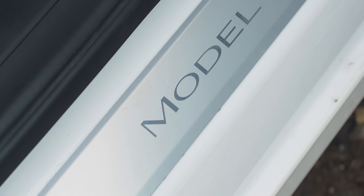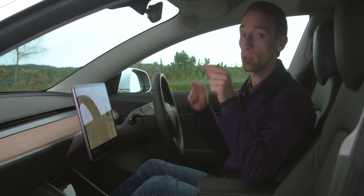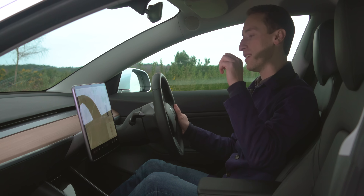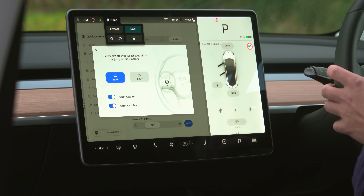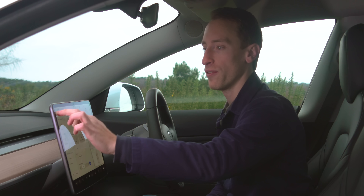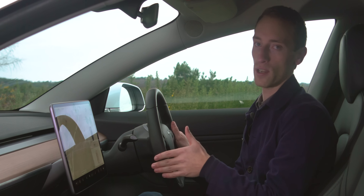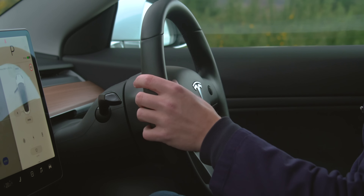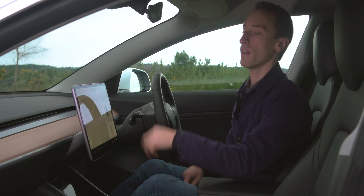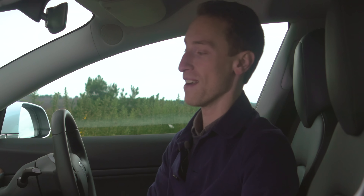One annoyance in the Model 3 is adjusting the steering wheel and door mirrors. You've got to go through the touchscreen and then use the rotary dials, and it's just a bit fiddly and unnecessary. However, it's probably only annoying the very first time you get in the car, because then you can assign where you want the steering wheel and door mirrors to a driver profile. So any time you get in after that, select your profile, it'll move for you, and off you go.